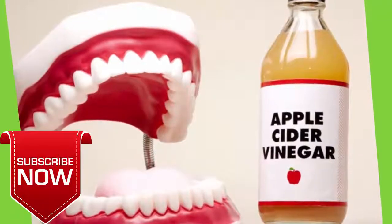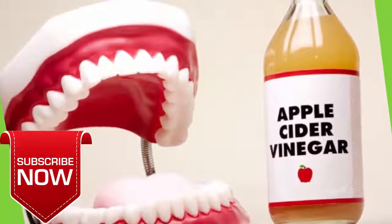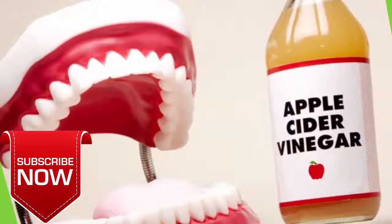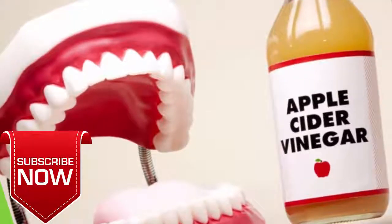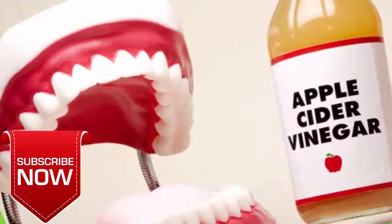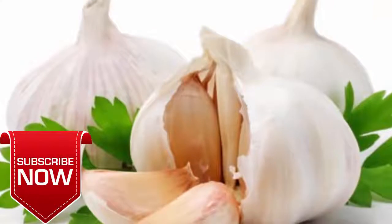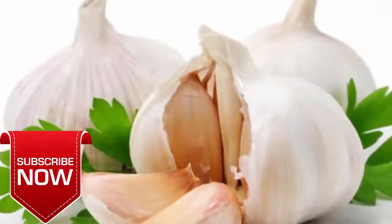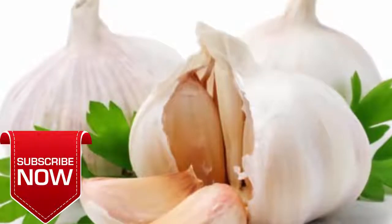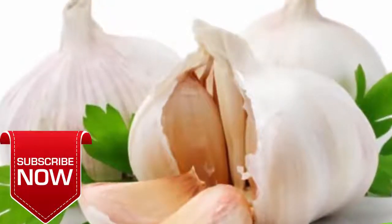Number four: apple cider vinegar. Apple cider vinegar helps thin out mucus, making it easier to drain. In addition, garlic has natural antioxidant, antibiotic, and immune-boosting properties.